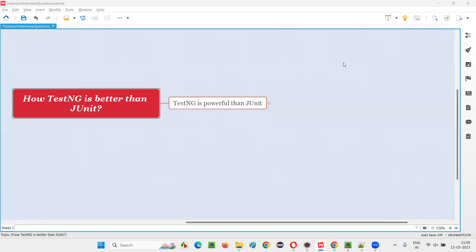Hello all, welcome to this session. In this session I am going to answer one of the Selenium interview questions: how TestNG is better than JUnit. TestNG and JUnit are both unit testing frameworks for the Java programming language. You can use TestNG for unit testing with Java, or you can use JUnit for unit testing with Java.